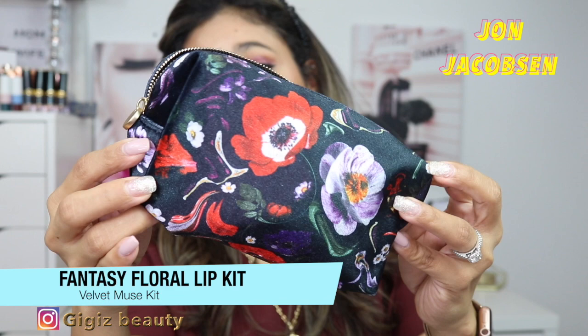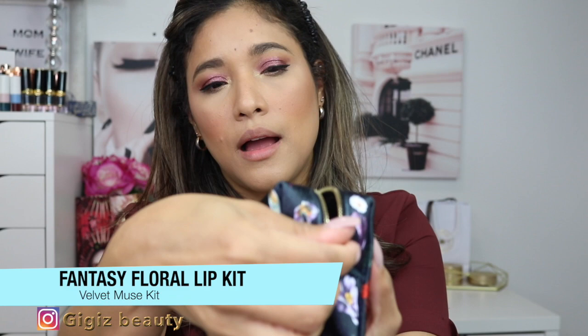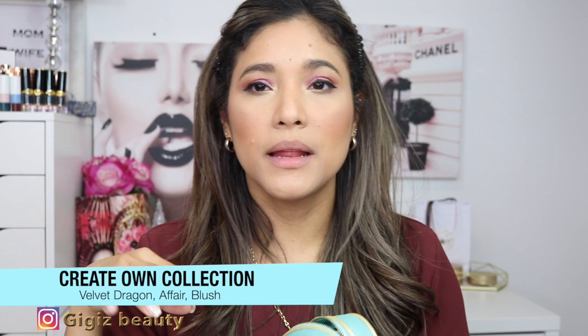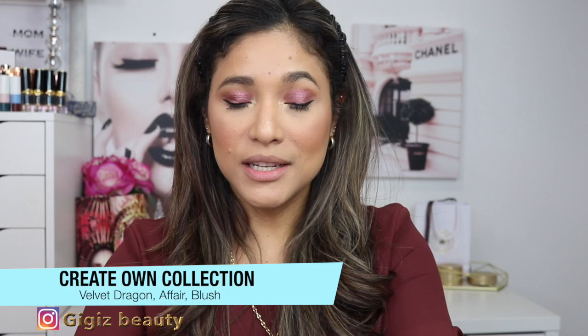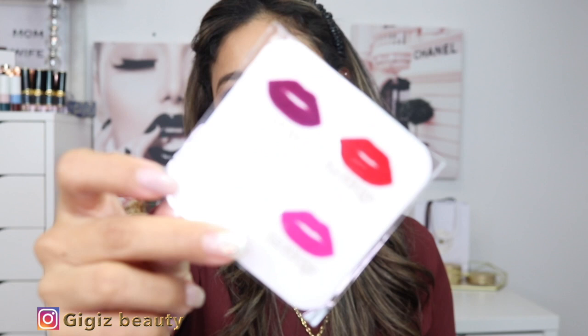This pouch was actually created by an artist she met and fell in love with — she asked him to draw something for her and then she put it on these pouches. I think this is absolutely stunning and just so thoughtful. You can see the 'Lisa' lettering and the detail on it — it is just so pretty. The next pouch is one where you pretty much pick your own shades and customize your own kit. You can pick a gloss, a lip liner, and lipsticks.